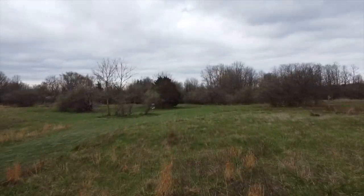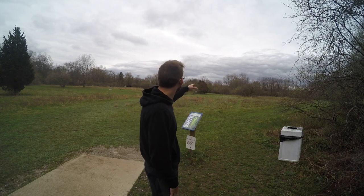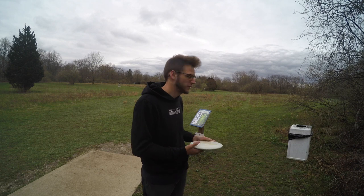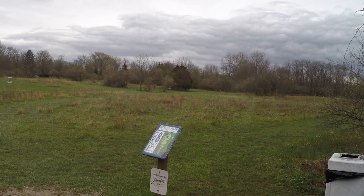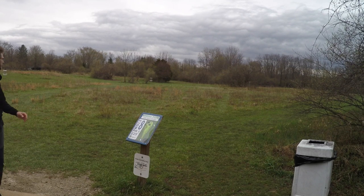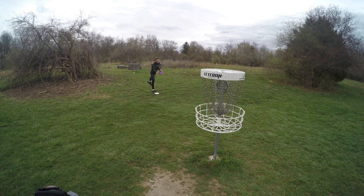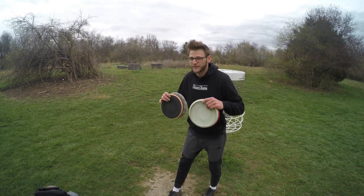I'm on hole eight now — 225 foot par three. This is probably the easiest one on the course. Slight hyzer, get it close for your birdie. I'm gonna try a Buzz and then my Malta — I kind of like to switch between them on this hole depending on the wind. Right now it's not too windy. That's perfect, it almost skipped in. That Malta was just a bad shot — I need to put it higher, I don't know what I was doing.